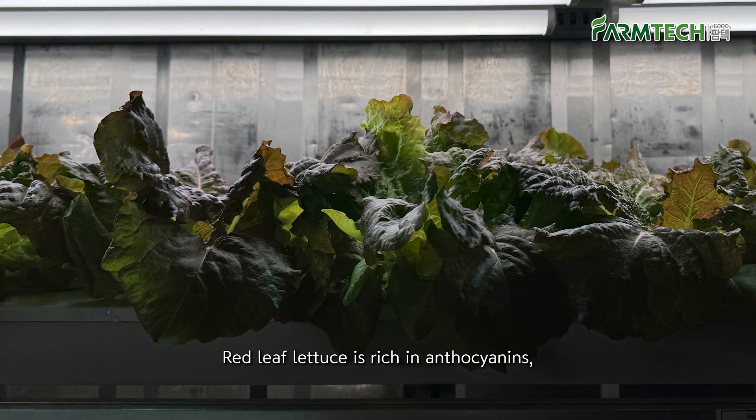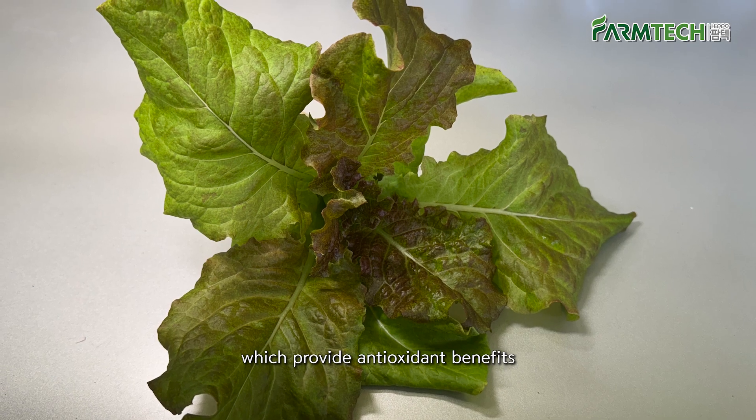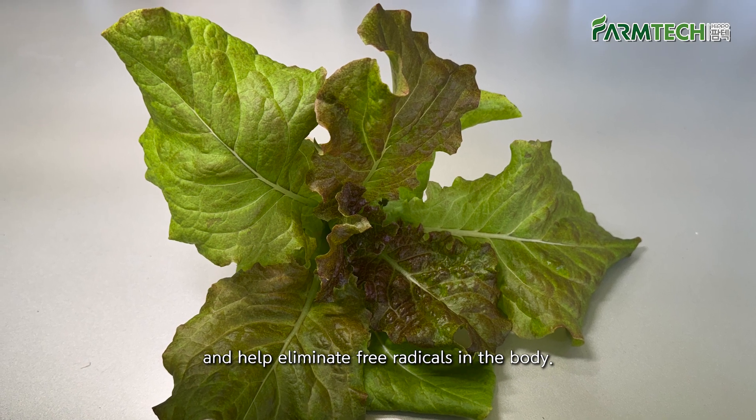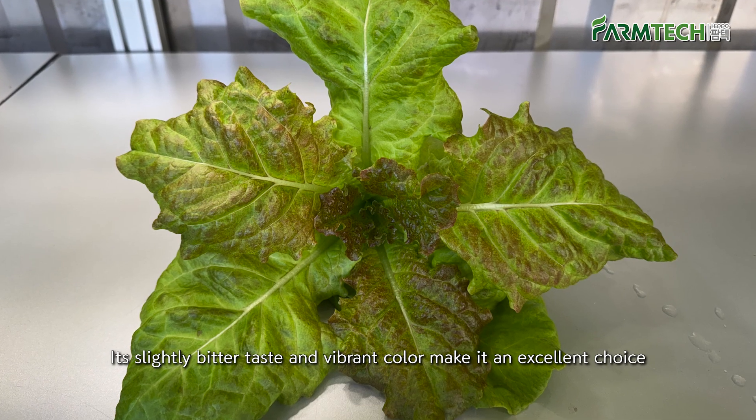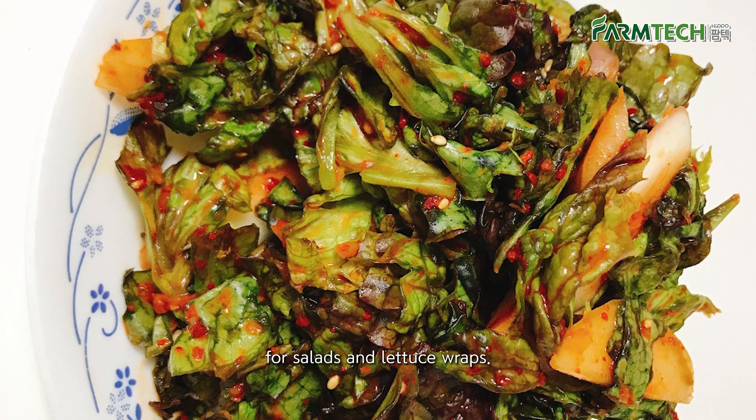Red leaf lettuce is rich in anthocyanins, which provide antioxidant benefits and help eliminate free radicals in the body. Its slightly bitter taste and vibrant color make it an excellent choice for salads and lettuce wraps.